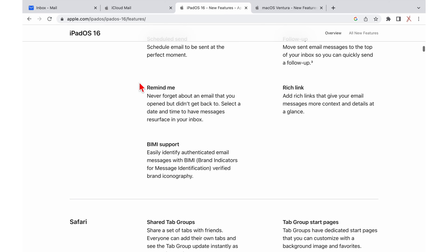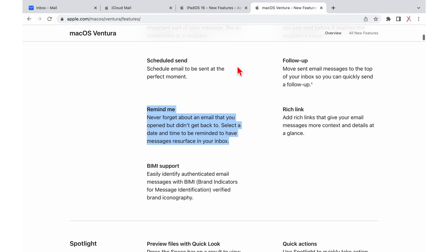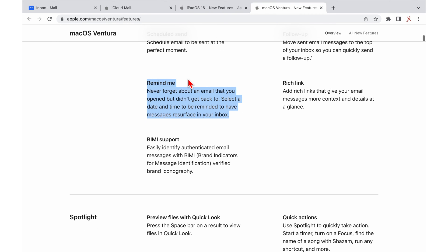Apple Mail recently added this feature in macOS Ventura and iPadOS 16, but as of this video, we've not been able to make it work. It's probably a bug or something Apple is still to release.